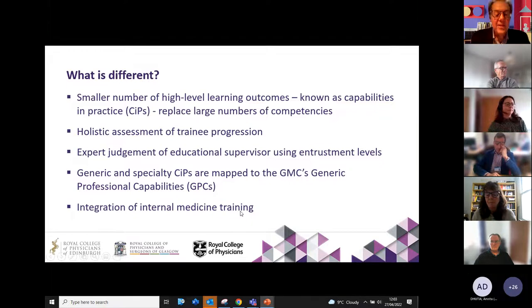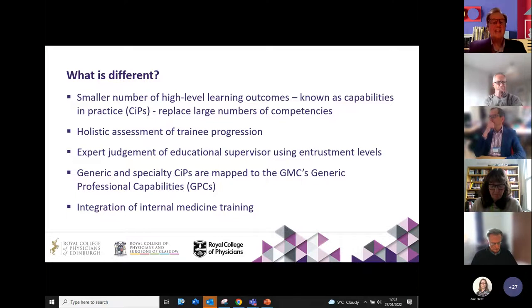So the new renal curriculum. The old one was from 2007 and then there was an upgrade in 2010. The main thing is that we've really changed from a sort of competency-based curriculum, which divided the areas of knowledge and skills into very small sections and rather encouraged a tick-box kind of scenario. And I think it was quite exhausting for trainees and similarly for educational and clinical supervisors.